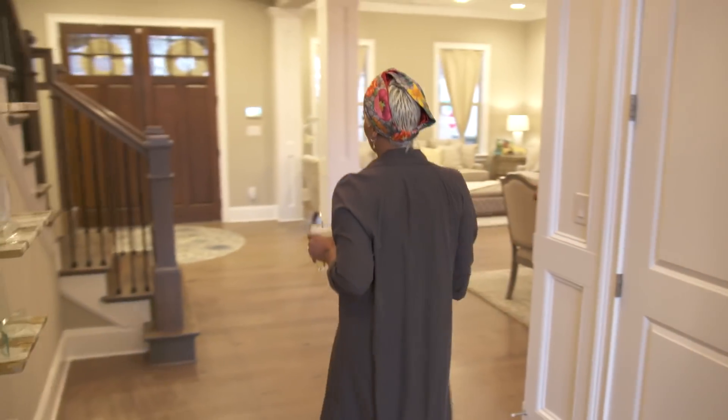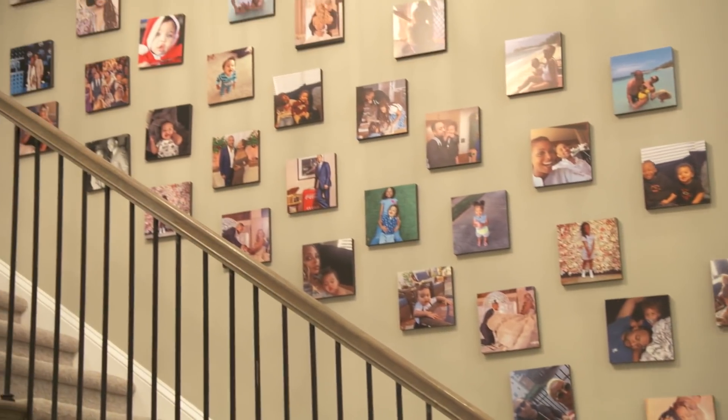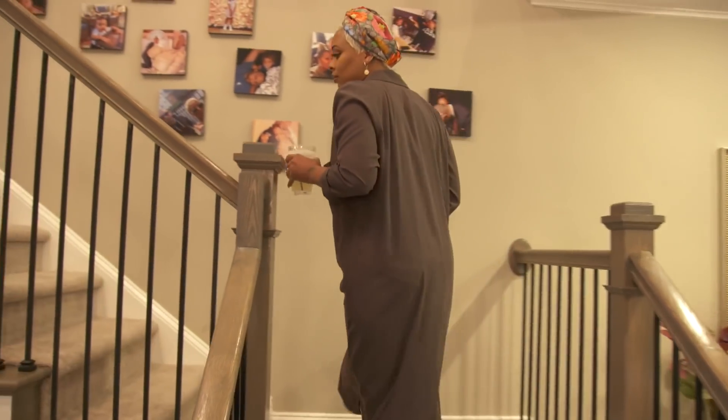And then we have the upstairs. I have two kids under two, so a child gate is necessary. If not, you'll hear a rough tumble and roll.